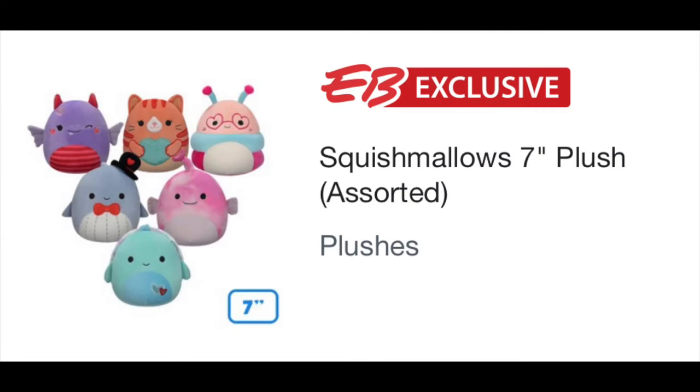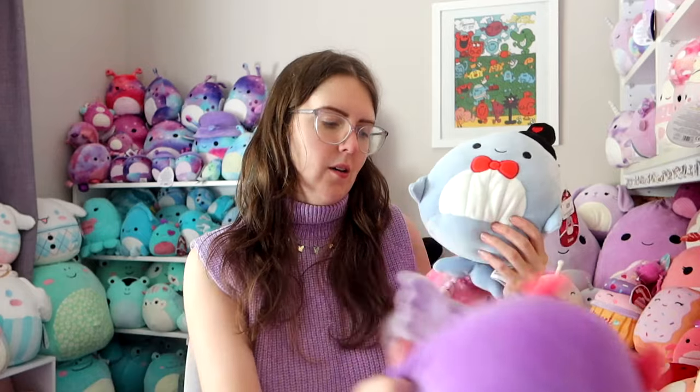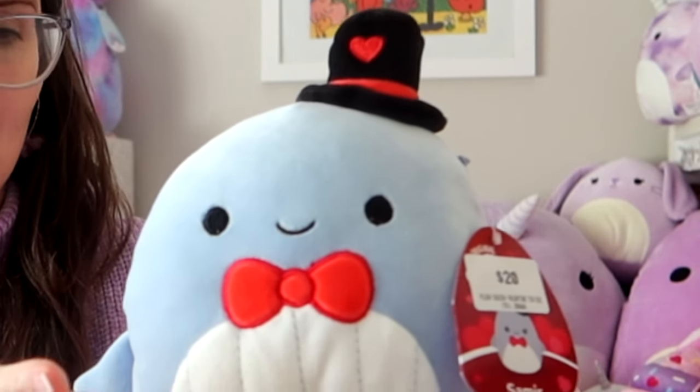They are EB Games exclusive, so if you want to get these ones, the only place you can get them is EB Games — unless you live in another country, in which case I have no idea. Let's take a look at each individual one. First of all, we have a whale in a hat. Look at this distinguished gentleman — he's got a top hat, he's got a bow. I would go on a Valentine's date with him. This is the best hat model I've ever seen.